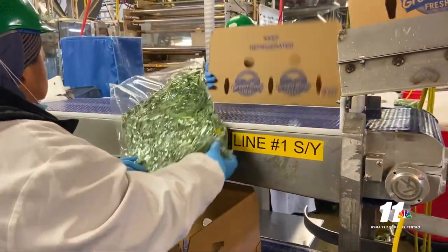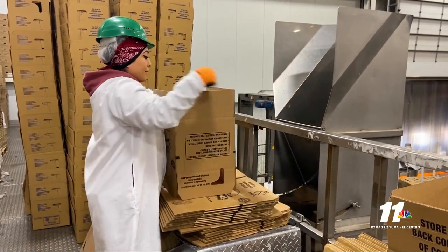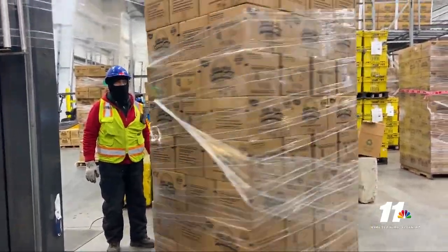Then the facility is turned over to sanitation Saturday night. The sanitation team works about a 12-hour shift and cleans everything from top to bottom. Sunday morning, QA comes in, does about 300 swabs, and then turns over the facility to production.